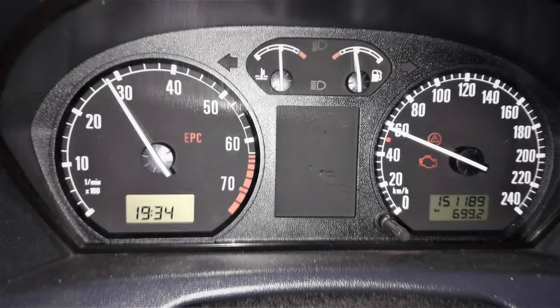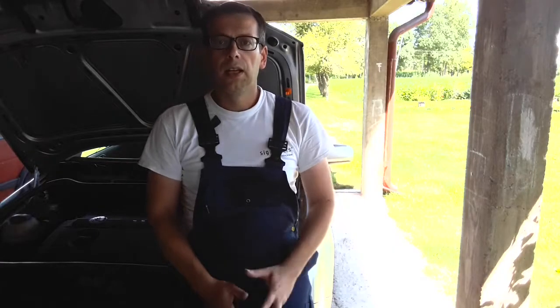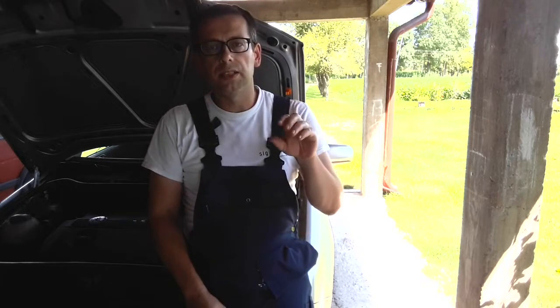Symptom number four: the EPC light, the TCS light, and the check engine light came up on the dashboard at the same time while driving. This symptom appeared in the later phase of the problem. Once I turned off the car and started the engine again, the EPC and TCS lights were gone and only the check engine light was lit up. I also noticed that this only happened when the car was accelerating.